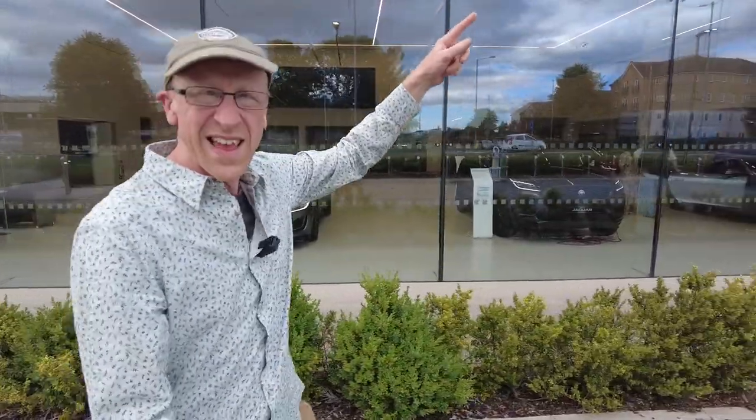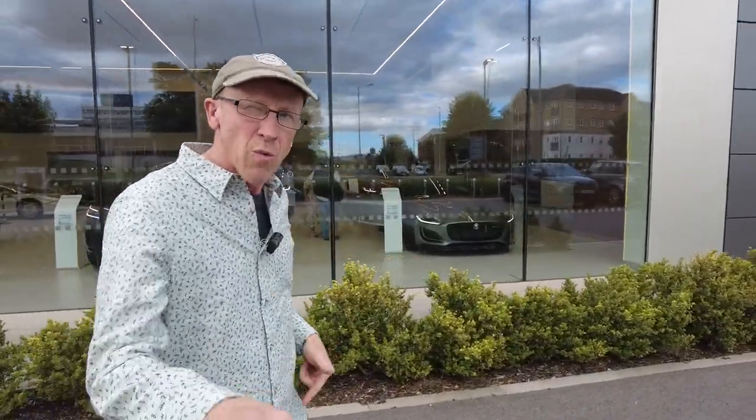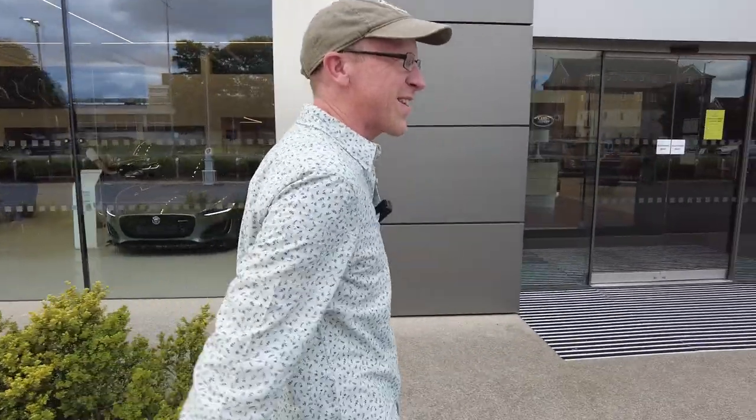We have just been invited down to Grange Land Rover in Swindon. We love Grange. We are here looking at the new Range Rover Sport apparently. Let's go and have a look, let's see if we're welcome.